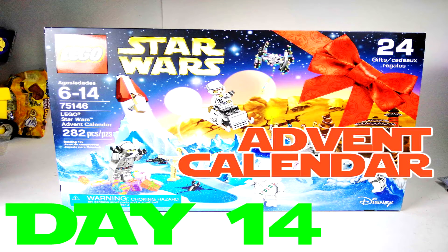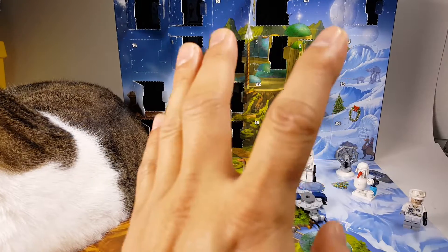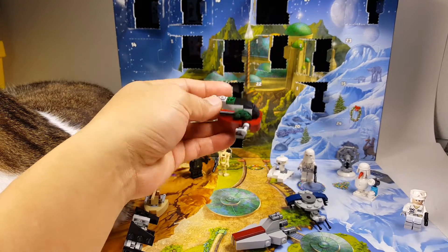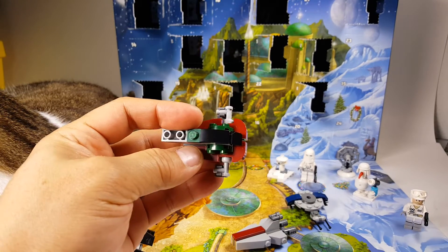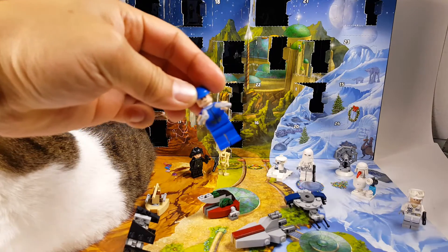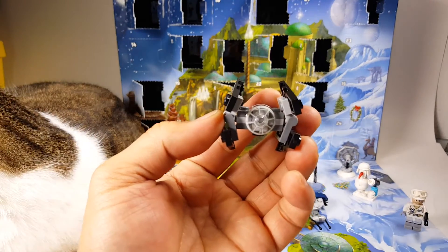What's up YouTubers, it's Mushroom Storybox and here we have day number 14 and the Star Wars Advent Calendar. Let's recap what we've got so far — day one was the Slave I, very cool. Day number two was the Bespin guard. Day number three was the TIE Fighter Interceptor.